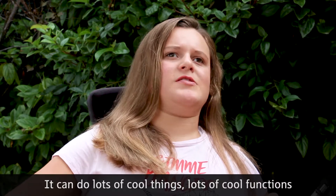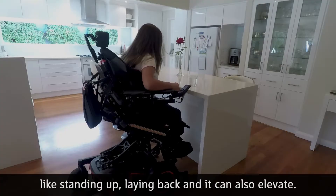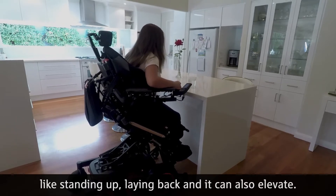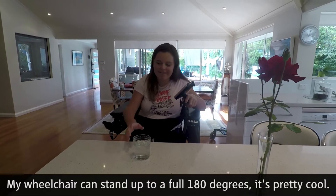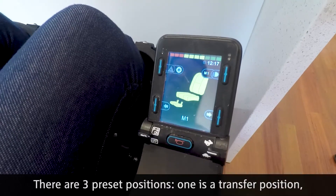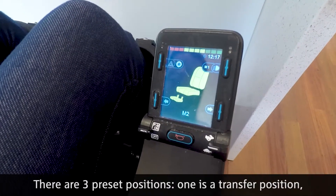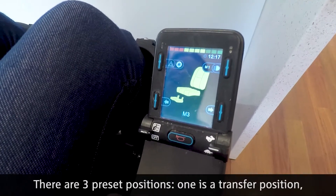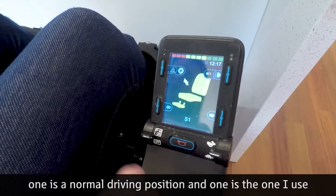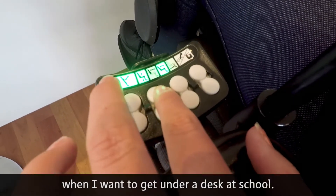You can do lots of cool things — lots of cool functions, like standing up, laying back, and it can also elevate. My wheelchair can stand up to a full 180 degrees. It's pretty cool. There are three preset positions: one is a transfer position, one is a normal driving position, and one is the one I use when I want to get under a desk at school.